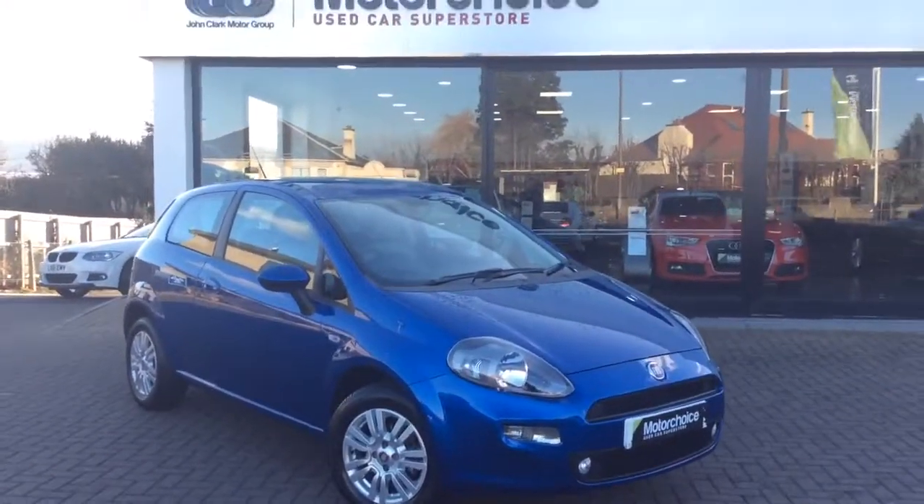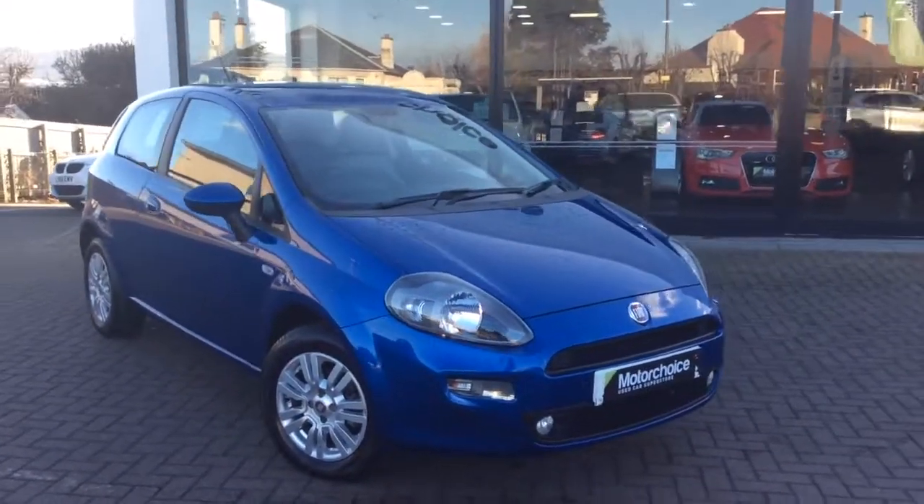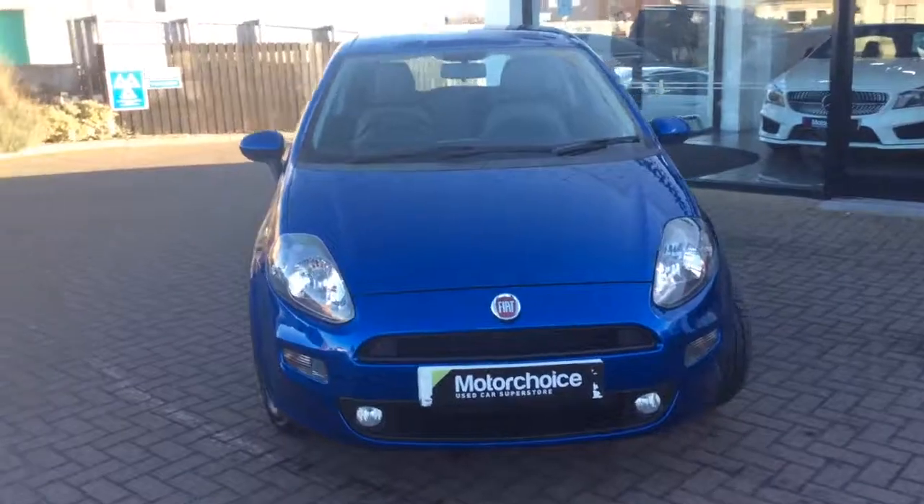Welcome to Clark Motor Choice and today we have an exceptionally rare piece. We have a Fiat Punto. That's not the rare bit. It's a 2013 plate. Again, that's not the rare bit.